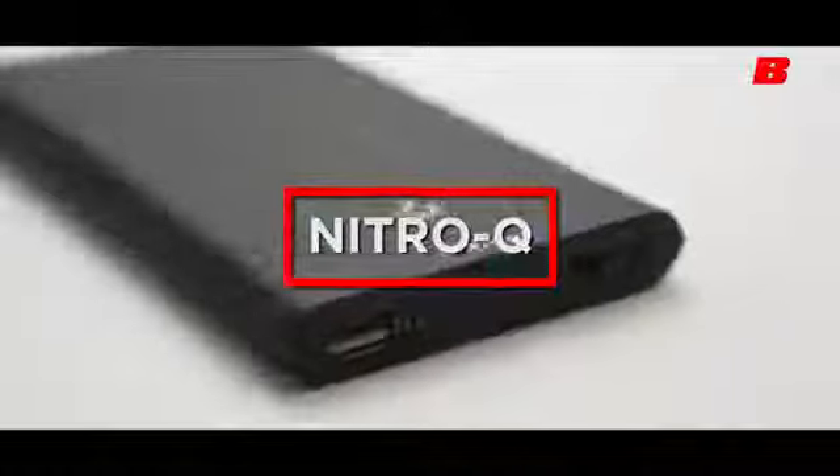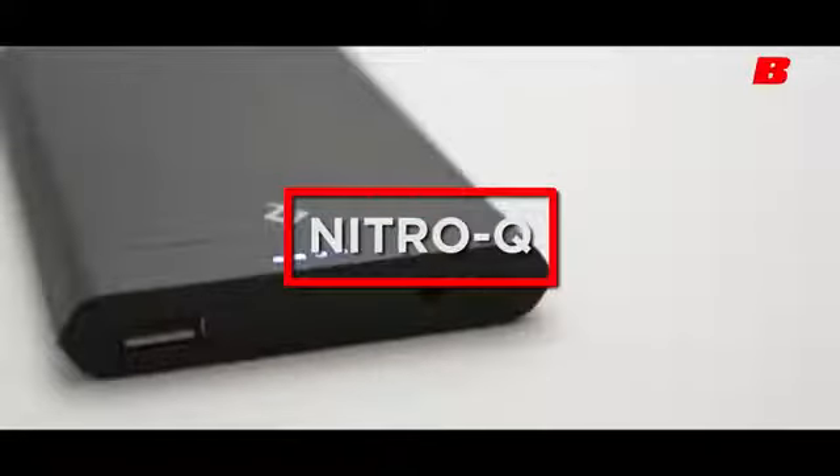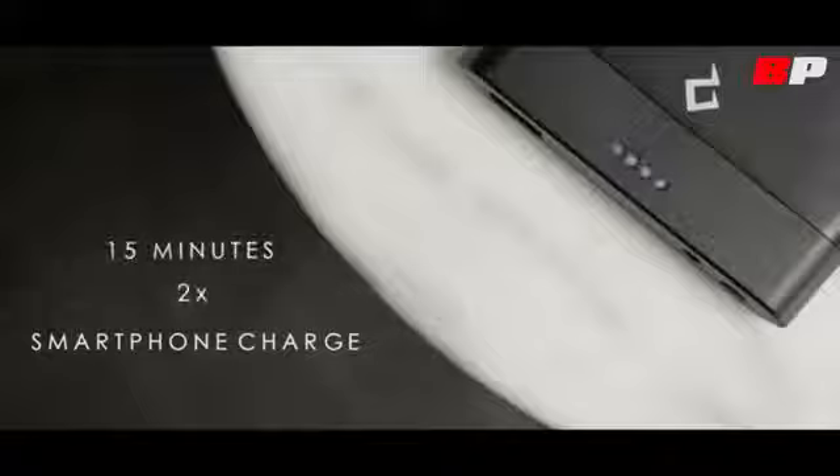This is Nitro-Q, the 7-minute power bank for smartphones. Designed with high-performance electronics and a nanotech-enhanced battery chemistry, Nitro-Q charges 10 times faster than standard power banks. It takes only 7 minutes to store one full smartphone charge, or 15 minutes for two, giving you the freedom you deserve.